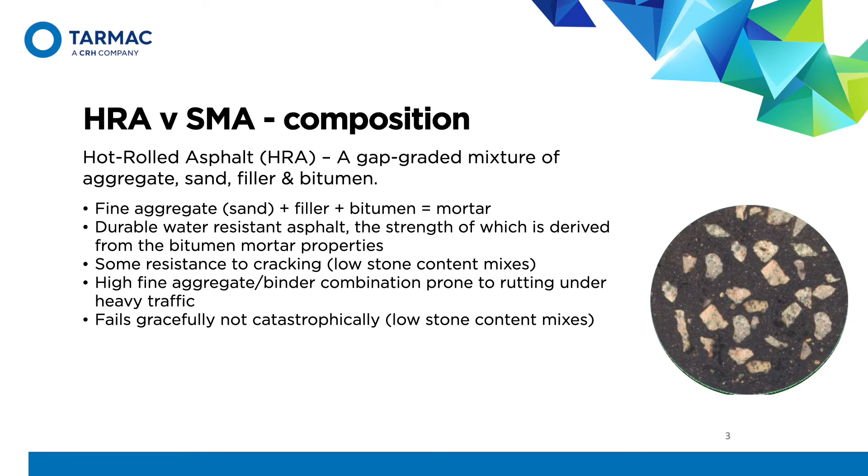So, composition. Hot rolled asphalt is a gap-graded mixture of aggregate, sand, filler, and bitumen. A high proportion of the fine aggregate and filler creates a mortar when mixed with the bitumen, which provides a flexible, durable, water-resistant asphalt that will resist cracking to a degree, depending on underlying conditions. The strength of this mixture comes from the fine aggregate bitumen mortar, and the dense, low void properties contribute to its durability.